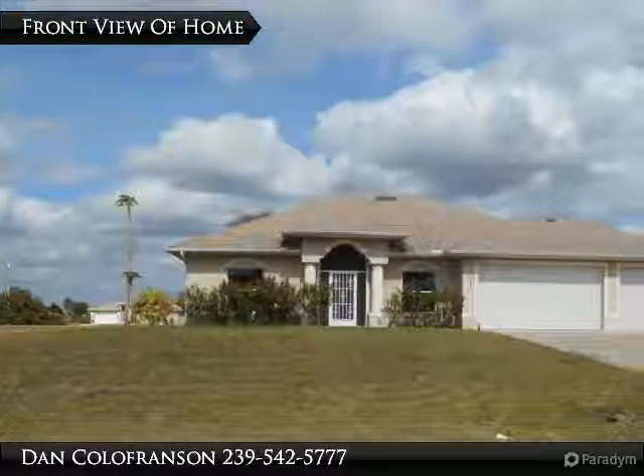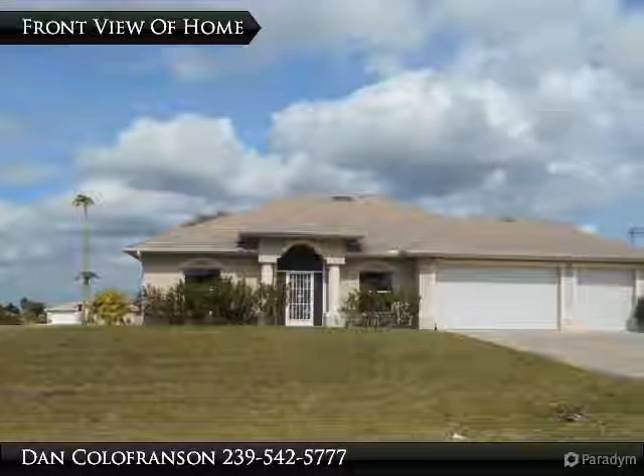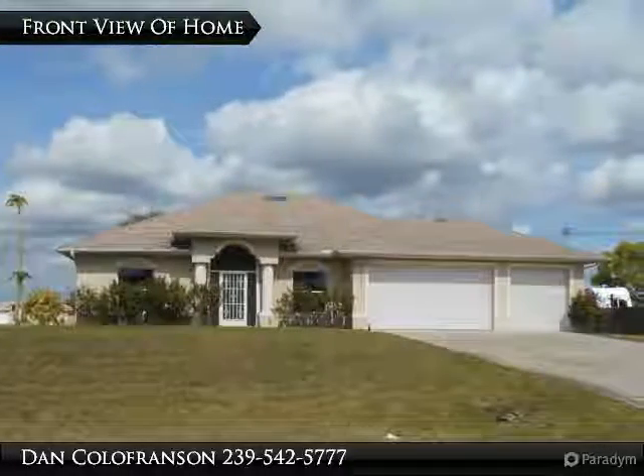This home is nestled on a large three-lot site. It has an impressive high-entry, three-car garage and a sprinkler system.